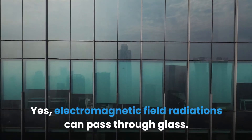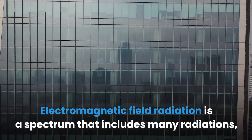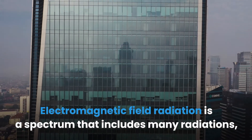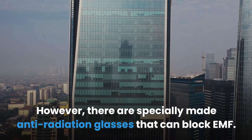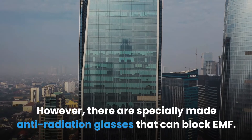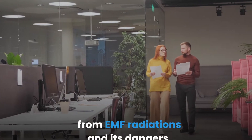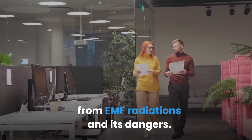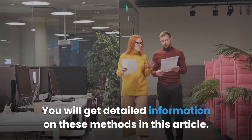Yes, electromagnetic field radiations can pass through glass. Electromagnetic field radiation is a spectrum that includes many radiations, including visible light. However, there are specially made anti-radiation glasses that can block EMF. There are many ways through which you can effectively protect yourself from EMF radiations and its dangers.